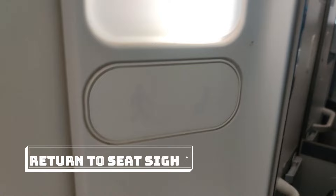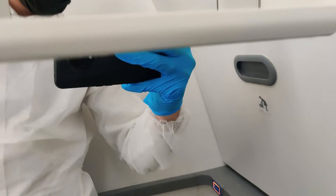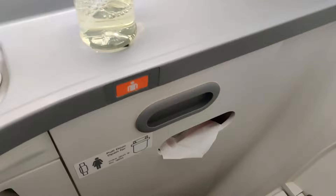There is a return-to-seat sign here. Whenever you are landing or taking off, or if there is turbulence and the seatbelt sign comes on, this sign inside the lavatory will illuminate — meaning return to your seat. There is a tissue box, a small cabinet to keep your mobile phone or other items, and this is the crew call bell. Press it and the crew will know that someone inside needs help. There are also more tissue boxes in a lower compartment — if the main one runs out, you can get more from there.